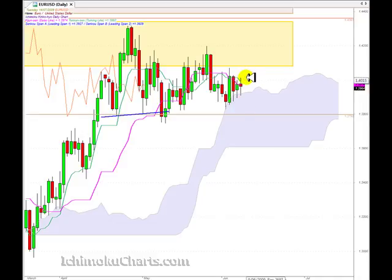The only problem is, if we want to use that support as an area to go long, we've got very, very strong overhead resistance as well. All of this highlighted yellow area is a very large zone of resistance, and above that we can see the top of this light brown area, which is another large zone of resistance. So if this market does appreciate it's going to meet a lot of resistance. We can also see price rejection in this area as well, with selling coming in as the market tried to trade up around there.